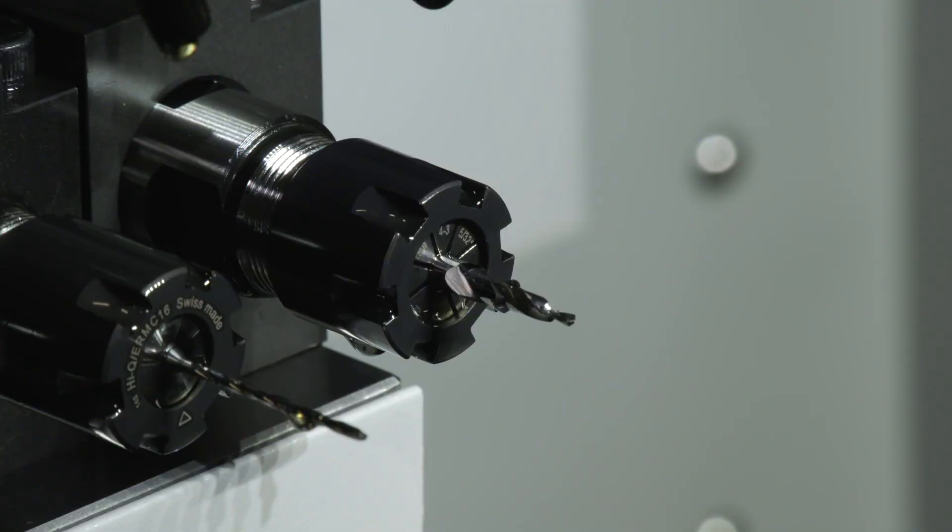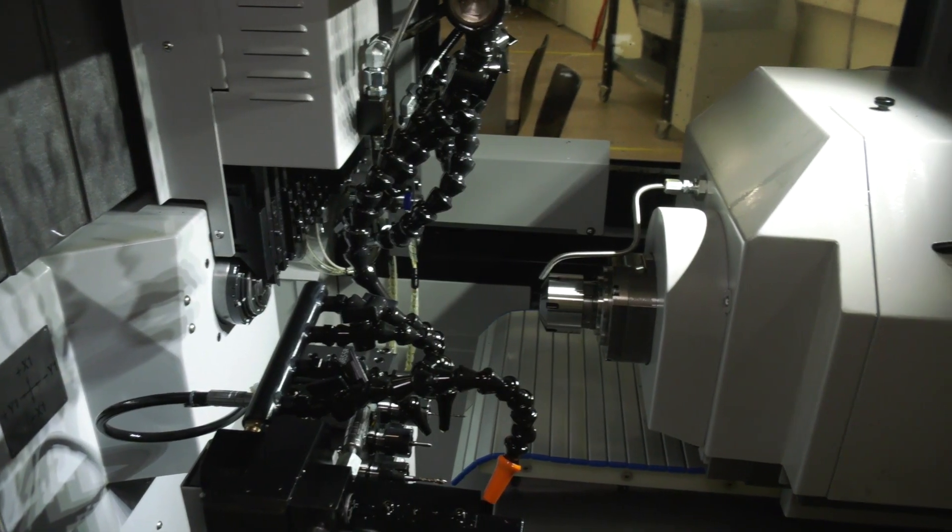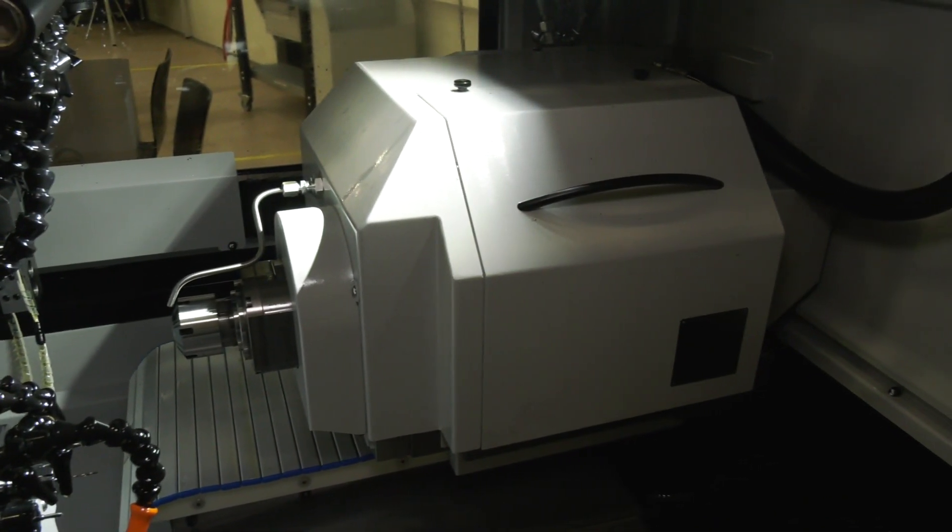What about milling though? If you've got more power on the turning, do you have the same with the milling, because you can't have one without the other? Exactly, we do have that as well. The milling spindle will go up to 5000 RPM and we have a 2.5 kilowatt motor behind it.